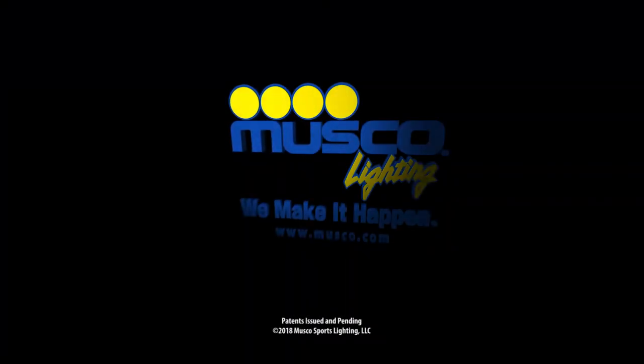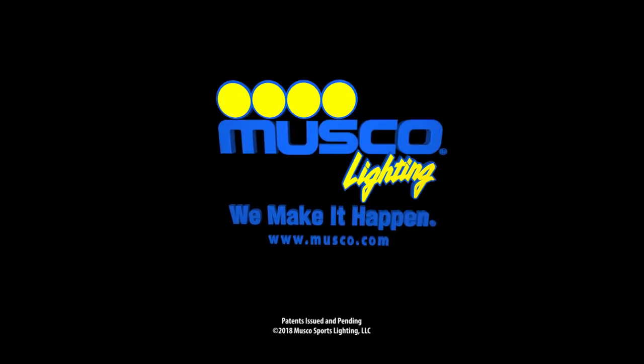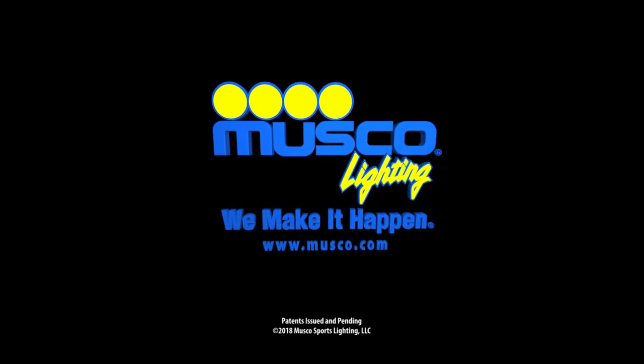I would only say positive things about the design, install and delivery of the system.